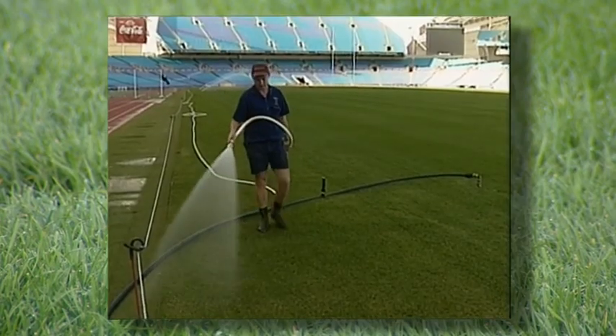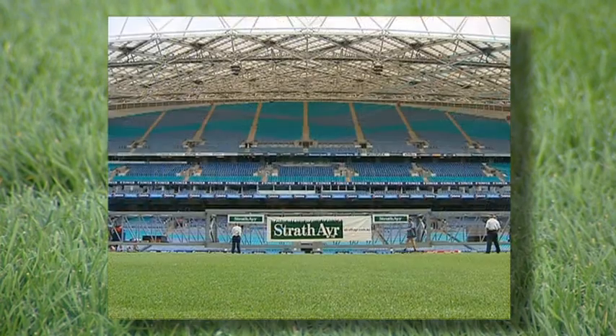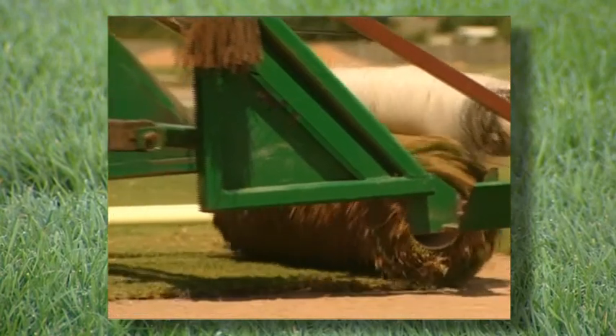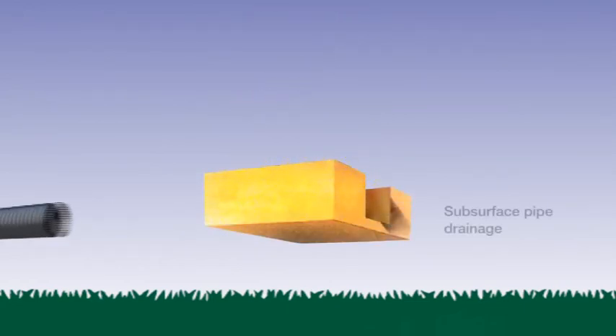Strathair has been a king of the turf business for almost 40 years, and in that time we have revolutionized turf technology. The Strathair system begins with a consolidated base incorporating a network of drainage pipes.